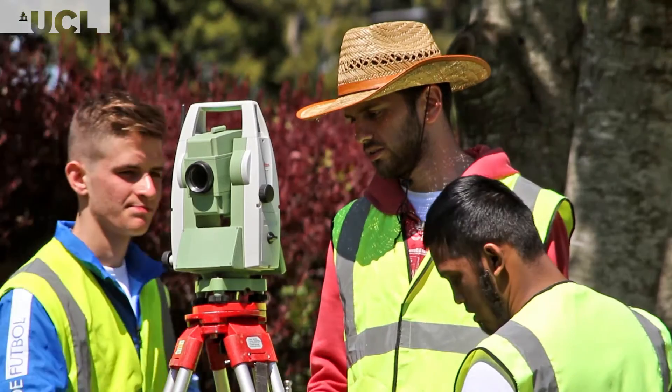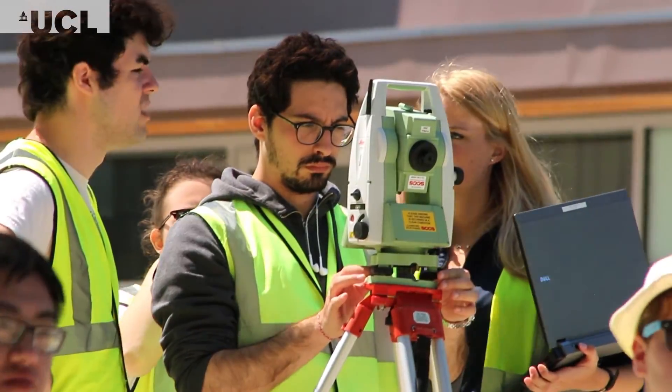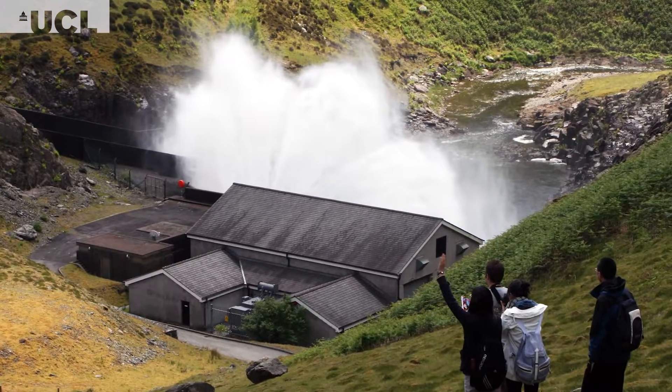During the two-week field course, our students are engaged in a range of different activities. These include a detailed survey exercise on campus where they're mapping the topography of an area that they're given, a stream gauging exercise in the local stream, and a visit to the local dam site Climbriani.